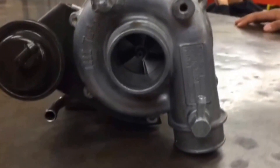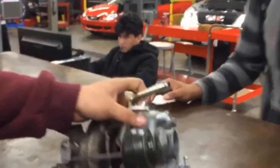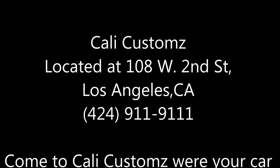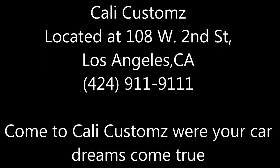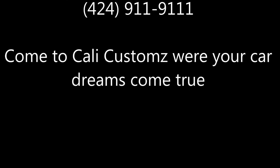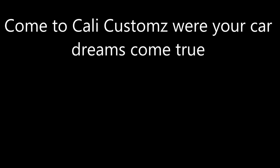Come down to Kelly Customs where all your car wishes come true. So you want to be a player but your wheels ain't fly? You got to hit us up to get a pimped out ride. Damn right, you got to hit us up to get a pimped out ride.